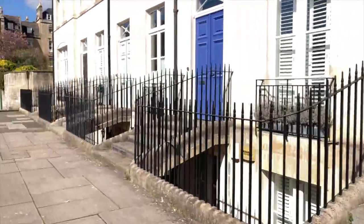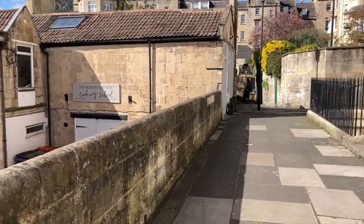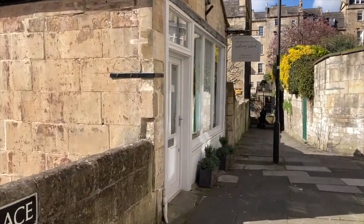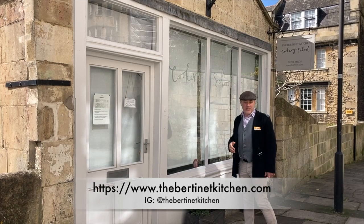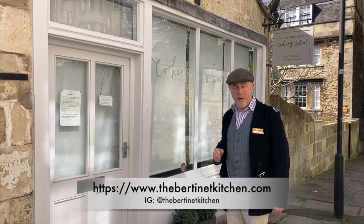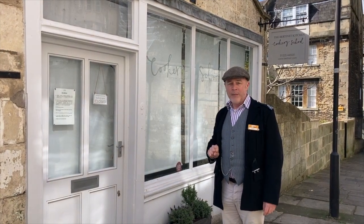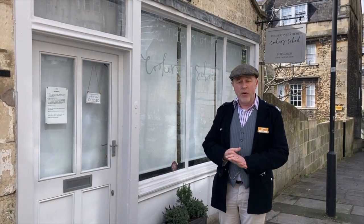Coming up on the left is the Burtonette Kitchen. You may remember Richard Burtonette — I mentioned him in our Union Passage tour a couple of weeks ago when we passed the Burtonette Bakery. The Burtonette Kitchen is their cookery school. They started this when they moved to Bath, teaching people to bake bread, and they were very popular with locals who started asking for their baked products. They started selling from the front just on Saturdays, then eventually got a shop in town, and all the bread and pastries are baked to Richard Burtonette's recipes.